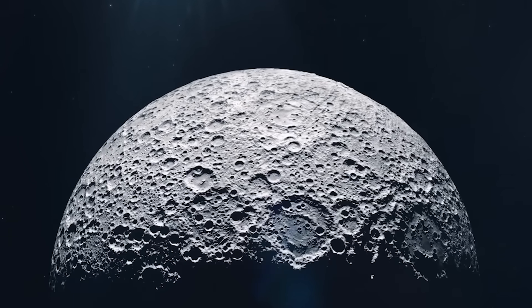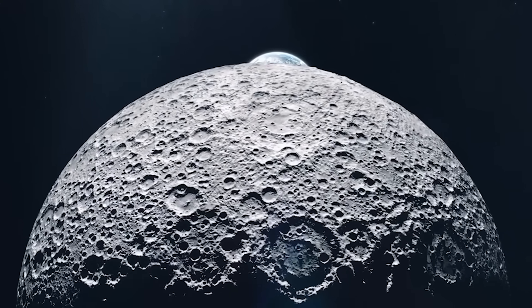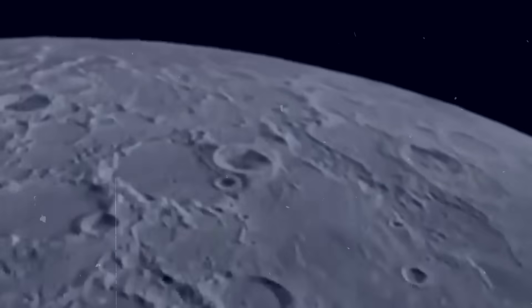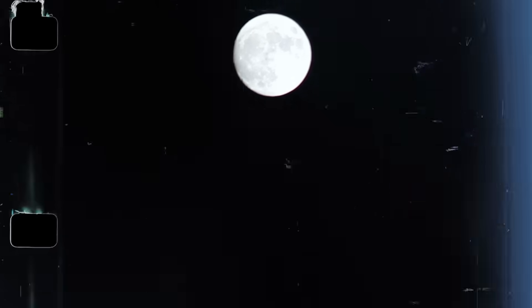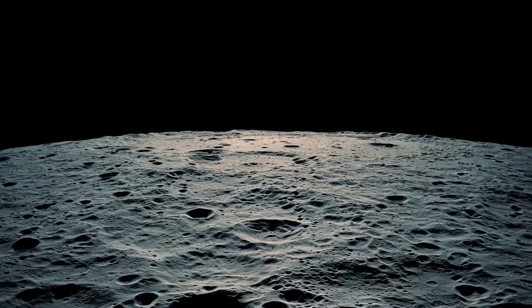But no single idea fully explained why the Moon is so uneven. Now, with gravity maps, a deeper truth is starting to show. The Moon's two faces are not only different on the surface — they are different deep inside as well.